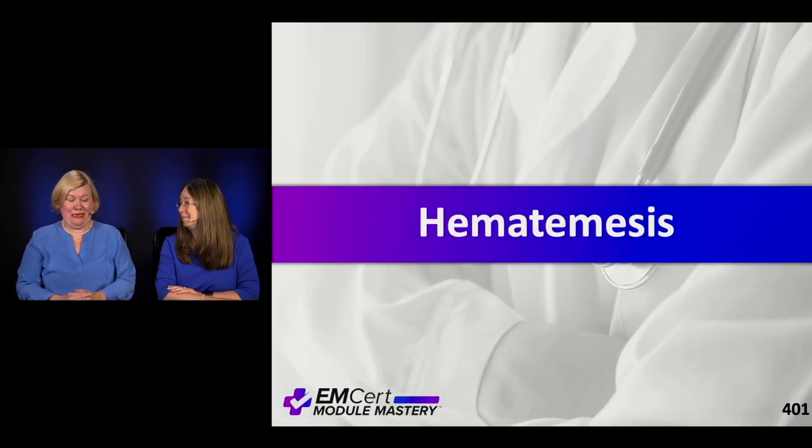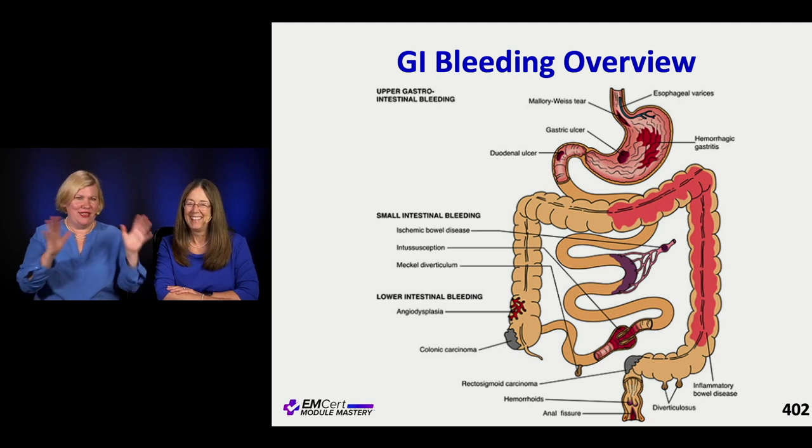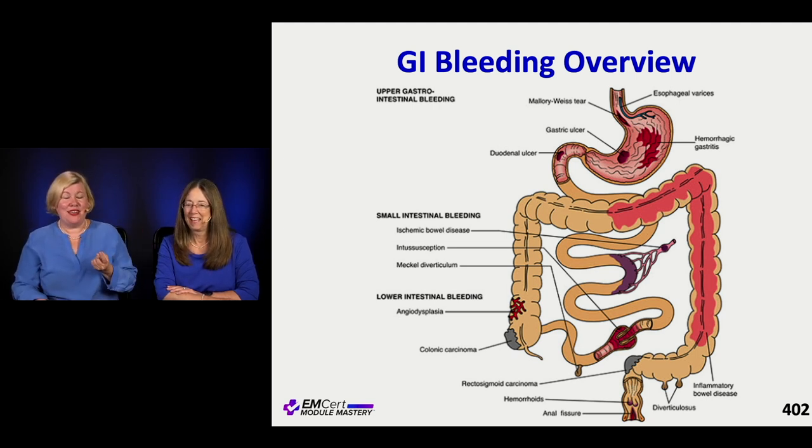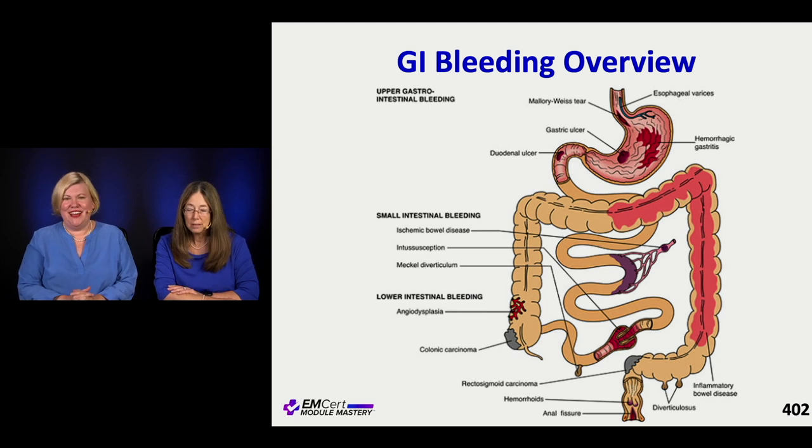Hematemesis - vomiting blood. Let's do a little overview. Tip number one: when someone comes in saying they're vomiting blood, make sure they're actually vomiting blood - that it's not coming from somewhere else like hemoptysis, or that they're bleeding from their nose and swallowing it, or that it's something red they ate and not actually blood at all.